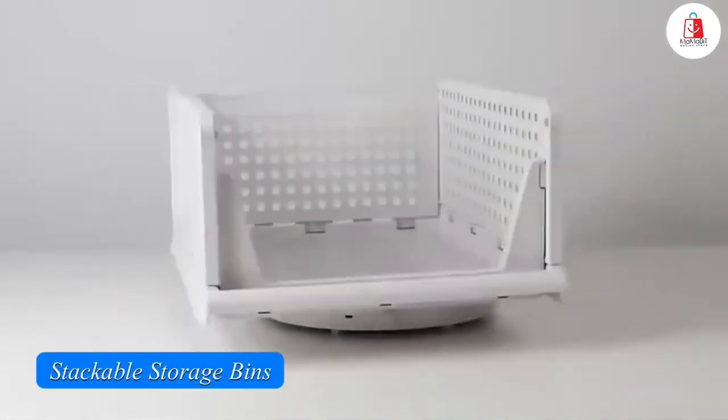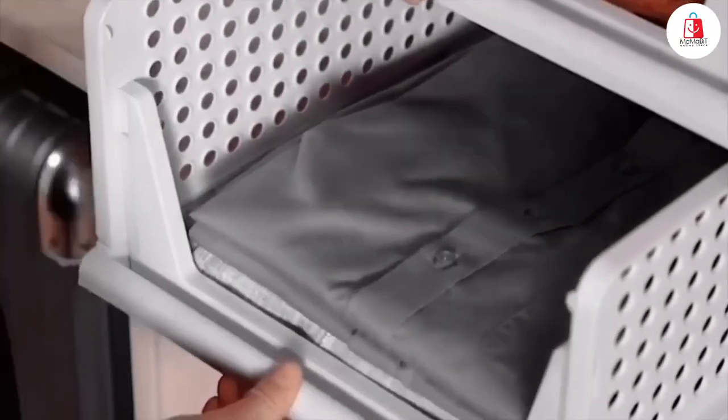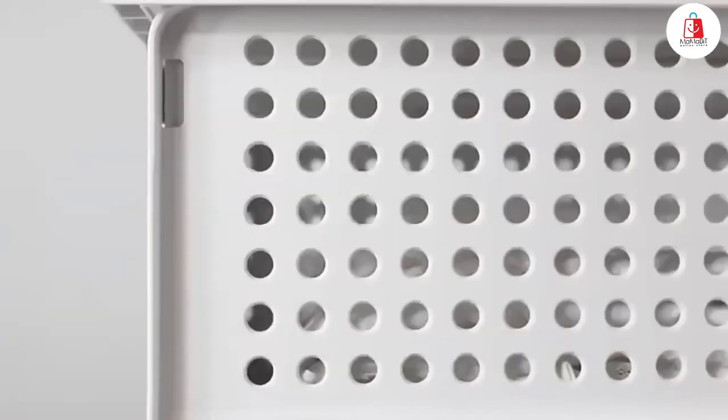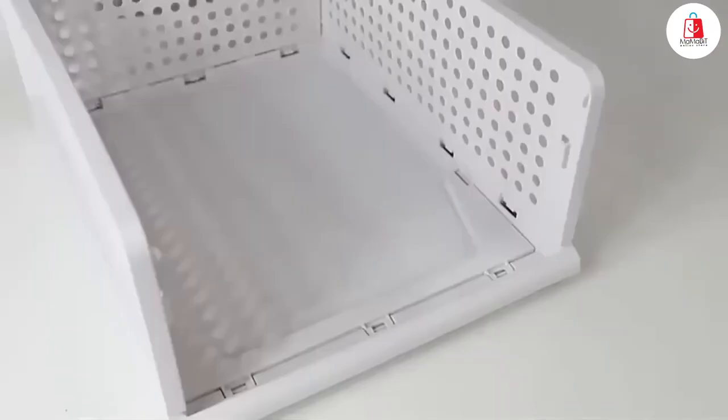Number one is this set of four stackable storage bins. These are perfect for organizing lightweight items like clothes, shoes, toys, or even snacks. You can stack them up to save space, and their mesh design lets you see what's inside without opening them. The sides have baffles to keep everything in place.